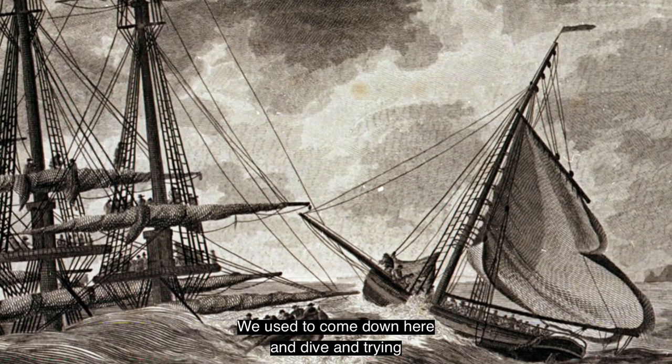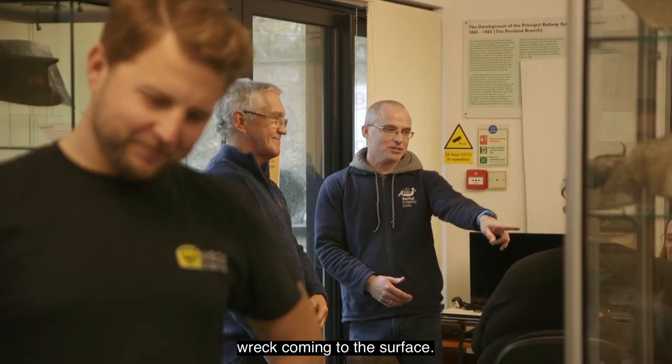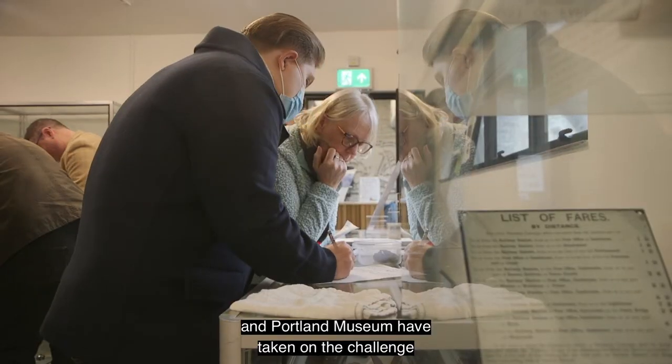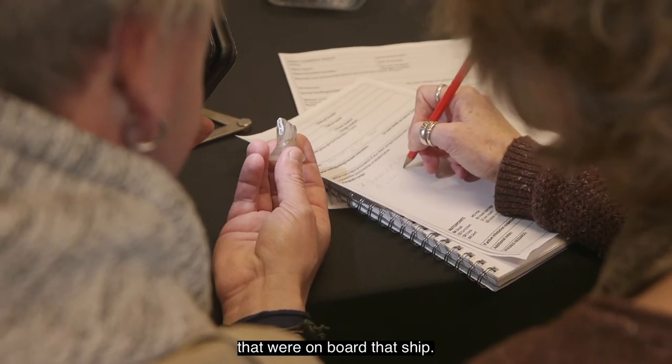We used to come down here and dive, trying to document it. That's resulted in thousands of objects from this one wreck coming to the surface. That collection has now come to Portland Museum, and Portland Museum have taken on the challenge of curating and looking after that collection and telling the story of the ship and the people that were on board.